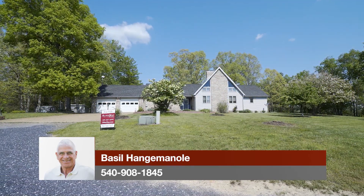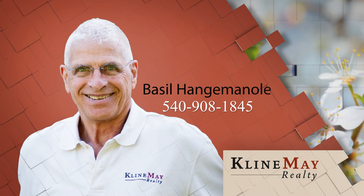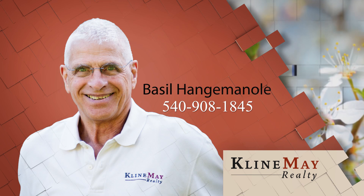Give Basil a call today to see this great property. The featured home you've just seen was brought to you by Basil Hangeminoli. For more information or to schedule your private tour, call Basil Hangeminoli at 540-908-1845 today.